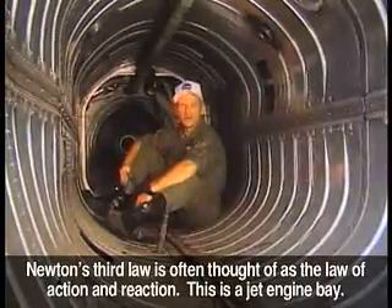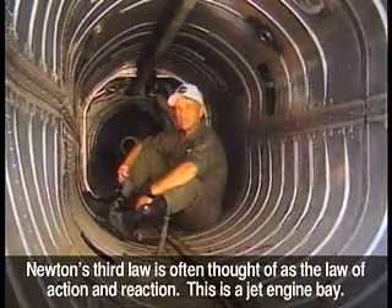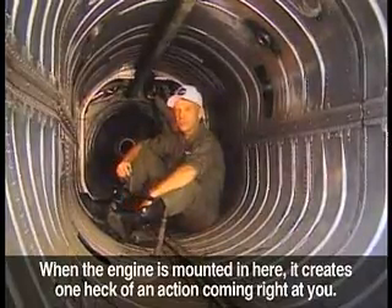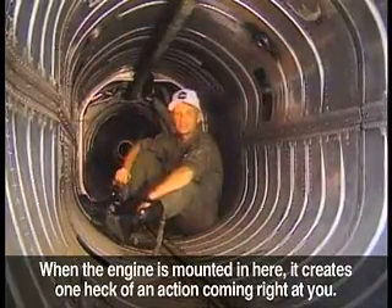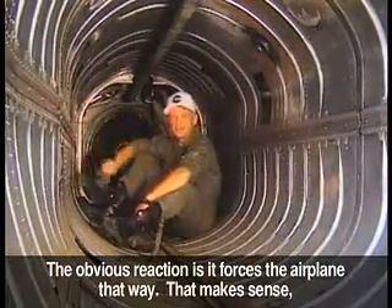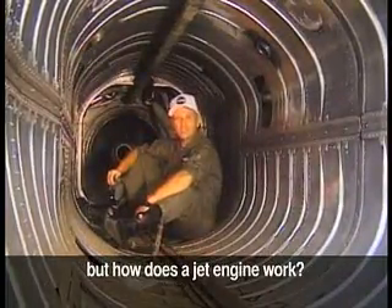Newton's third law is often thought of as the law of action and reaction. This is a jet engine bay. When the engine's mounted in here, it creates one heck of an action coming right at you. The obvious reaction is it forces the airplane that way. That makes sense. But how does a jet engine work?